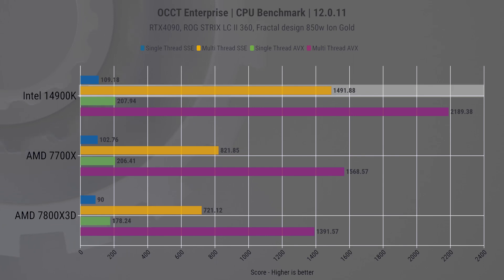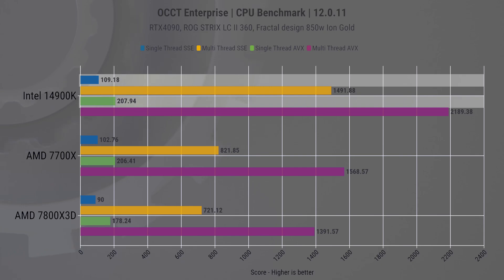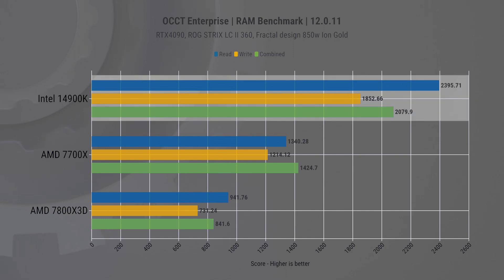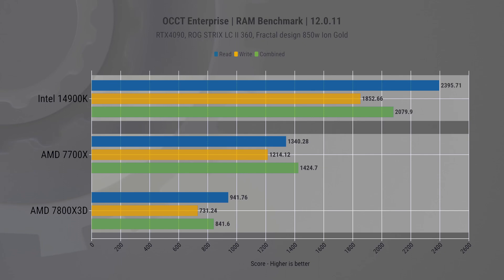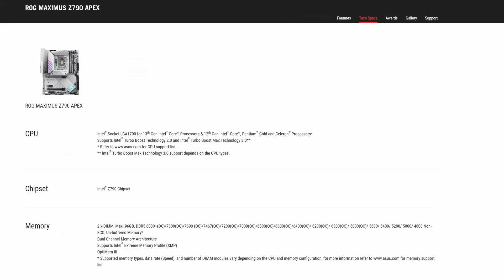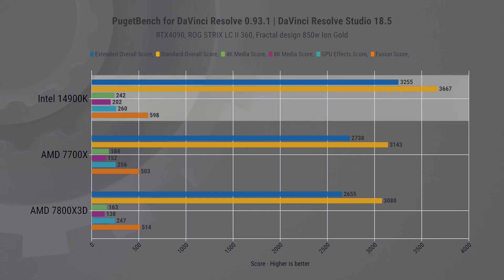Now let's jump into other benchmarks, kicking off with synthetic CPU tests in OCCT. The results show the dominance of having more cores pays off, and due to higher frequency the performance in single-core tasks is also leading, but not by much. This is the kind of workload where X3D chips are at their weakest, as they have much lower frequency limits. The other area where Intel has always been strong is high-speed memory support — the clear advantage of 7200 MT/s kits is visible compared to 6000 MT/s on AMD systems. ASUS claims this board can support up to 8000 MT/s and the APEX board can go beyond 8400 MT/s, which simply isn't possible on the AMD platform.